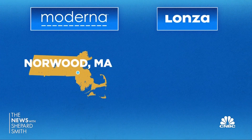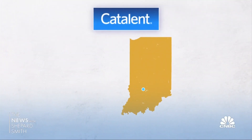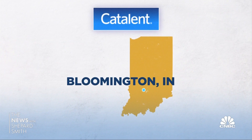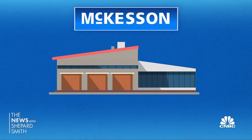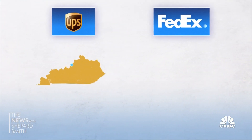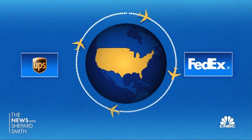Moderna's vaccine production is split between suburban Boston and its partner Lonza's site in New Hampshire. Large quantities are taken to Indiana, where drugmaker Catalan fills vials and packages. It's then transported to a facility and prepared for shipping by McKesson, the distributor for Operation Warp Speed. FedEx and UPS fly and truck the vaccine from hubs in Memphis and Louisville all around the U.S.